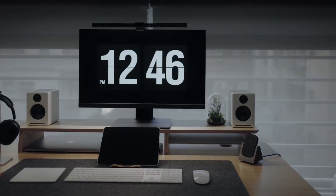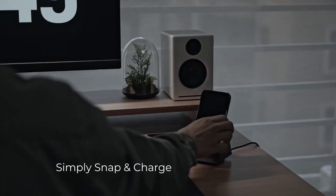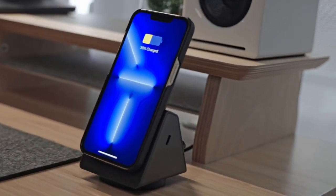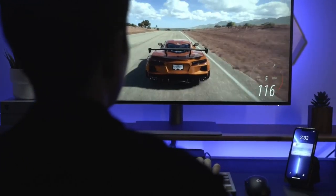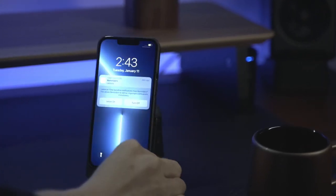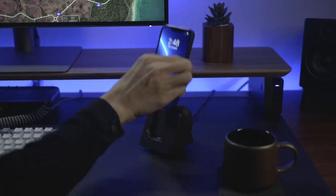Got an iPhone 16, 15, or even back to the 12? No problem — it's got you covered. The back area wirelessly charges your AirPods, while a neat MFI-certified dongle charges your Apple Watch, and yes, that includes even the newest Series 10.